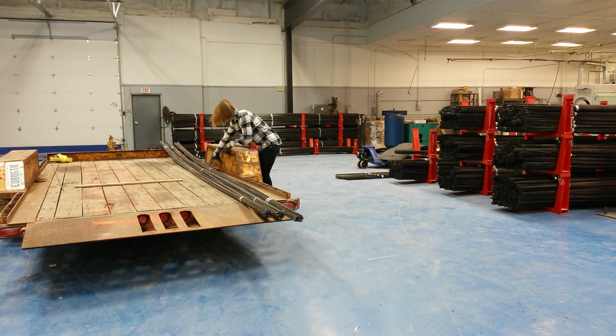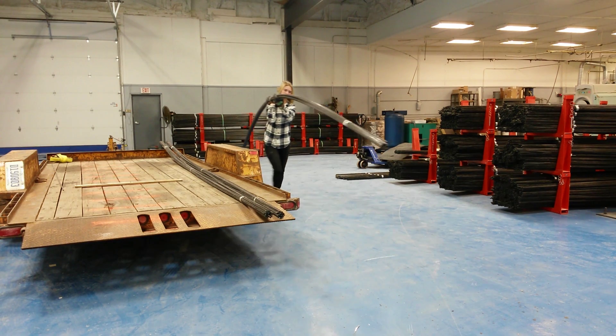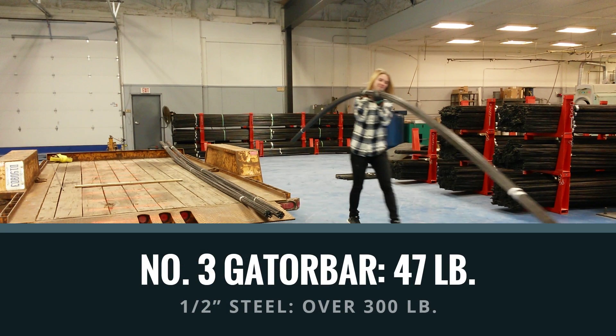Gator Bar is stronger than steel and much lighter. This bundle contains 25 pieces of No. 3 Gator Bar. It weighs only 47 pounds and is easily carried by one person. In comparison, the equivalent bundle of steel rebar weighs over 300 pounds.